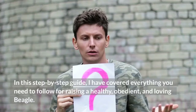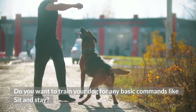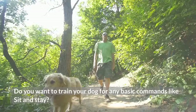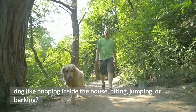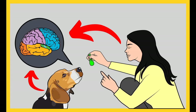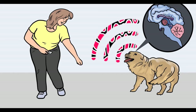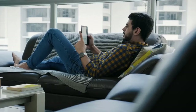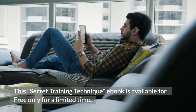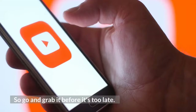Before I move on with the video, do you want to train your dog for any basic commands like sit and stay? Do you want to stop behavioral problems like pooping inside the house, biting, jumping, or barking? If yes, please grab the free dog training secrets guide — a Secret Training Technique eBook available for free only for a limited time. The link to the free eBook and training videos is in the description below.